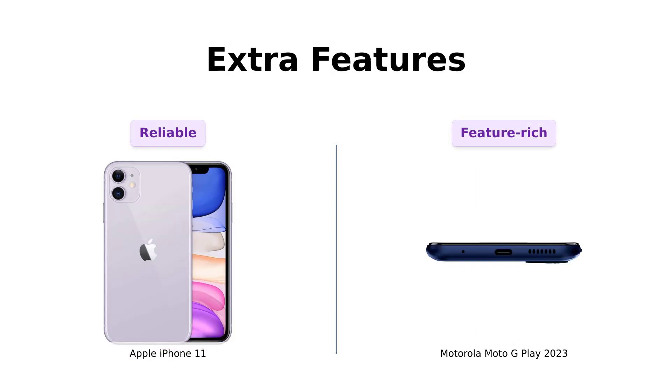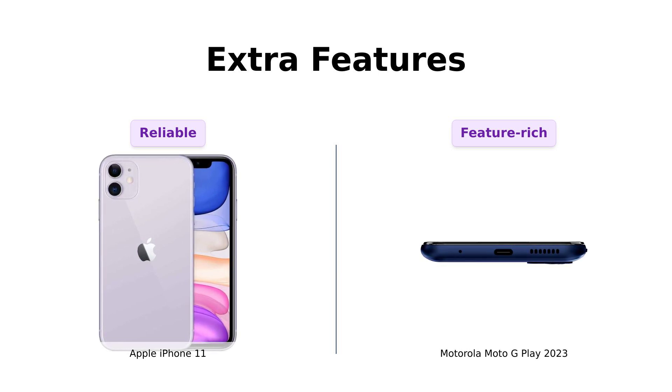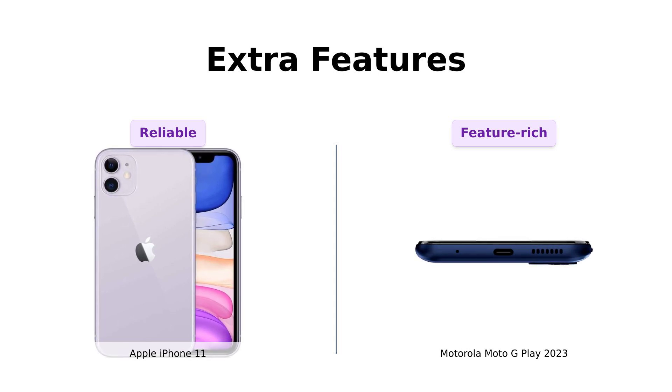Last but not least, extra features. The iPhone 11 has been through a full diagnostic test and is guaranteed to be like new. But the Moto G Play comes with a water-repellent design and a fingerprint reader — it's like the Swiss army knife of phones. Spill your coffee? No problem. Need to unlock your phone in a flash? Just use your fingerprint. Moto G Play, you're the James Bond of smartphones.